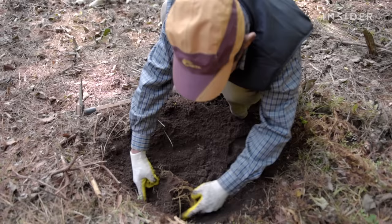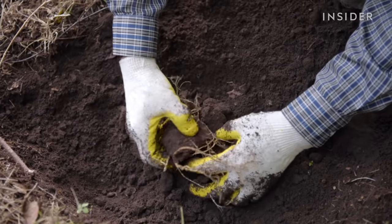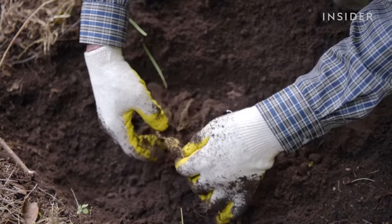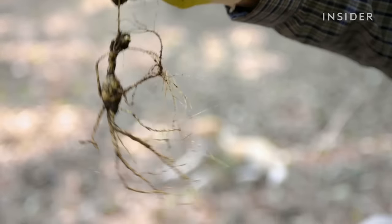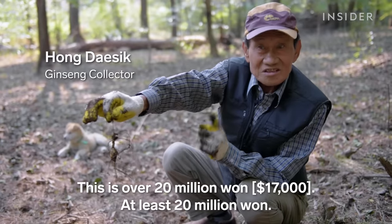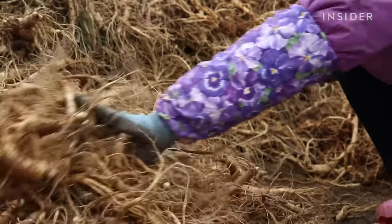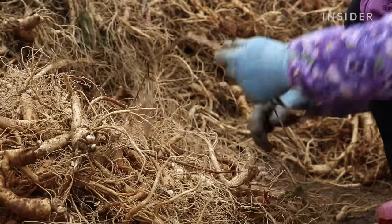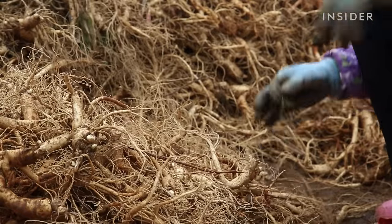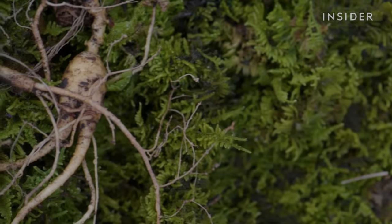Hongdae-sik has stumbled upon something truly rare — a ginseng root that grew naturally in the wild, and it will sell for tens of thousands of dollars. But most other classes of ginseng won't sell for anywhere near this much. So what makes this root so special, and why is wild ginseng so expensive?